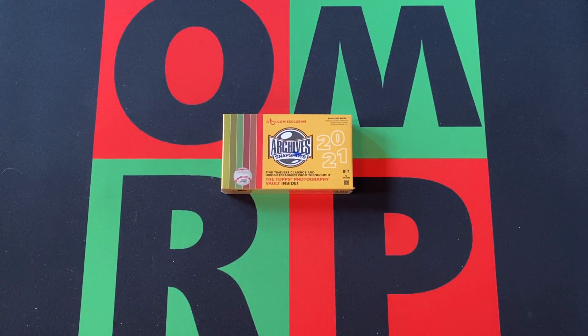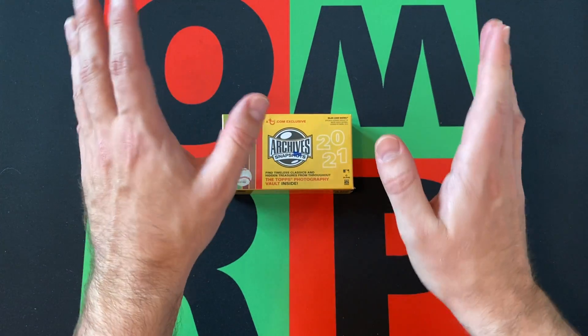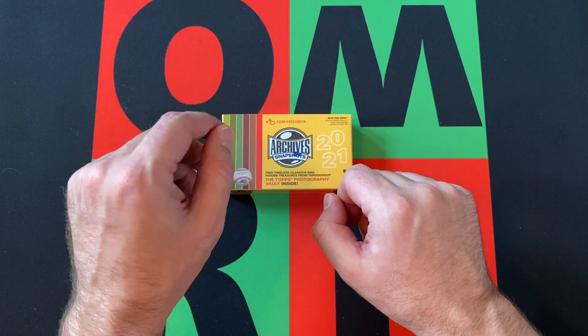Hello and welcome to the One Man Renegade Productions YouTube channel. I'm your host, The Honorable Greg B, and it's Tuesday — time for Topps.com Tuesday. This is where I open up something I ordered from Topps.com at some point over the last couple years and just never got around to opening. This time I know what it is: it's a 2021 Topps Archive Snapshot Pack.